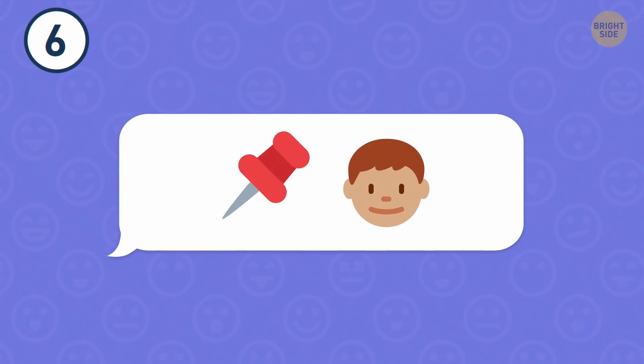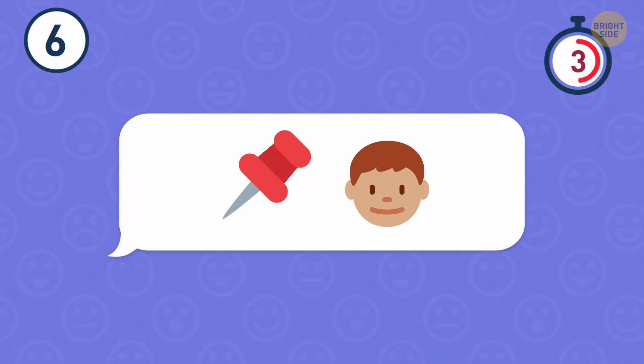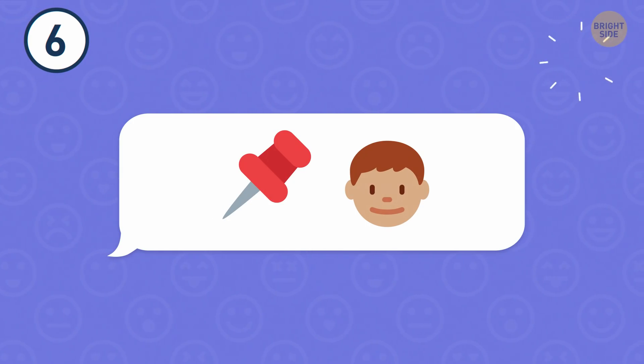Number 6. How fast will you figure out what these emojis mean? That's a pinhead.